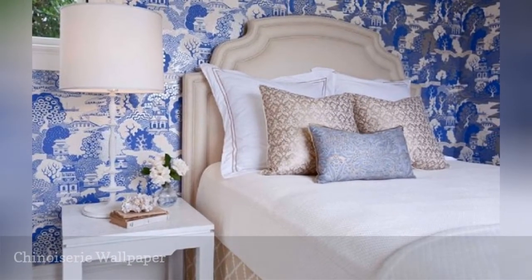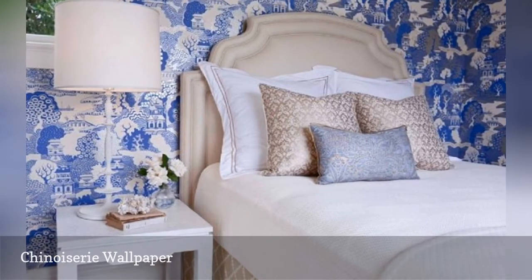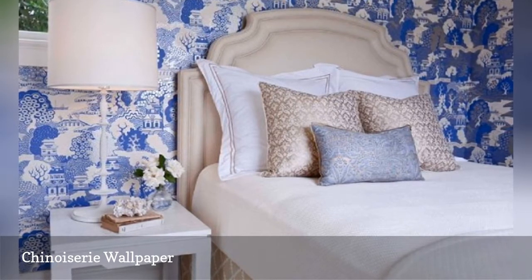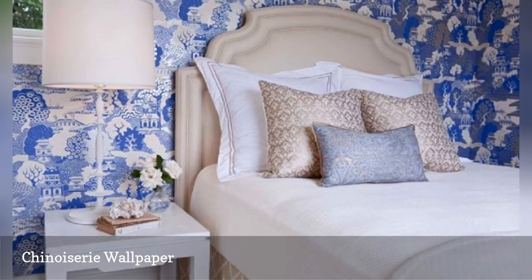Chinoiserie is a classic pattern — very popular in provincial French country design — and shows off various scenes of life in long-ago China as imagined by Europeans. In this elegant bedroom from Masuko Warner Miller, the blue and white chinoiserie wallpaper is Summer Palace from Osborne & Little.